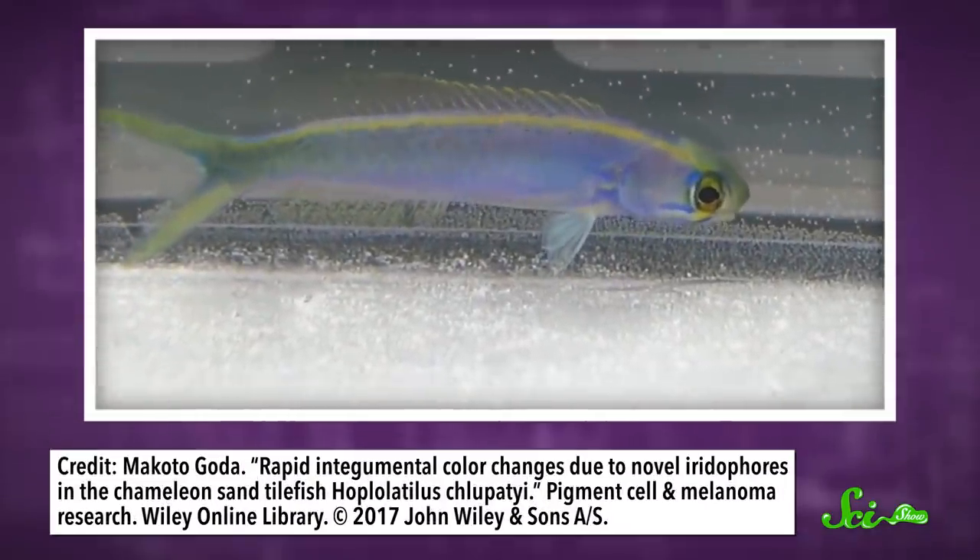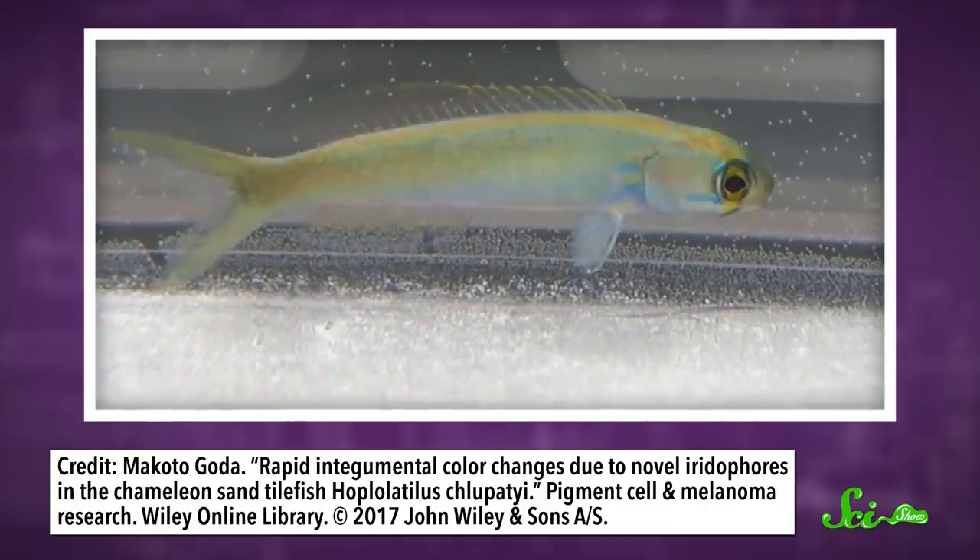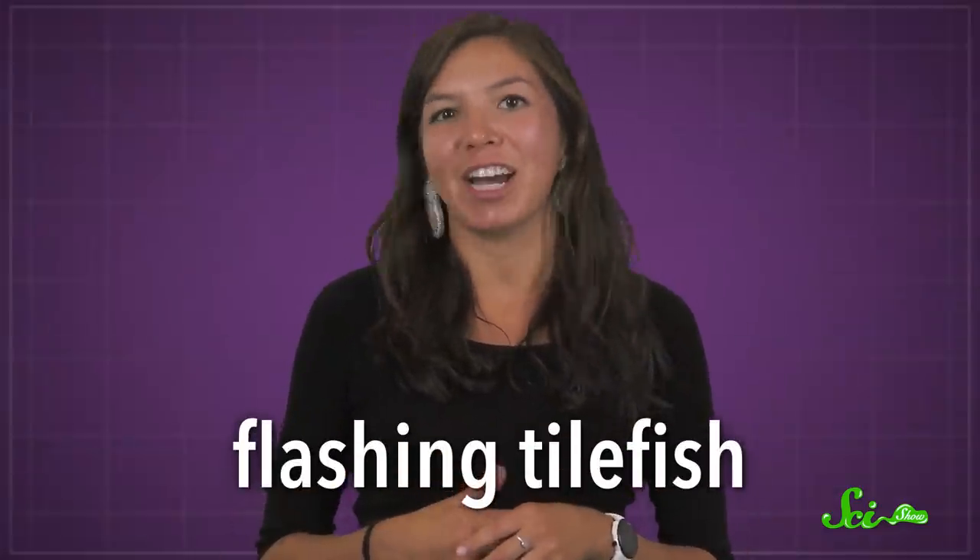If you've ever seen one, it might look iridescent blue at first, but in the blink of an eye it can switch to something like bright red or yellow, which is why it's also sometimes known as the flashing tilefish.